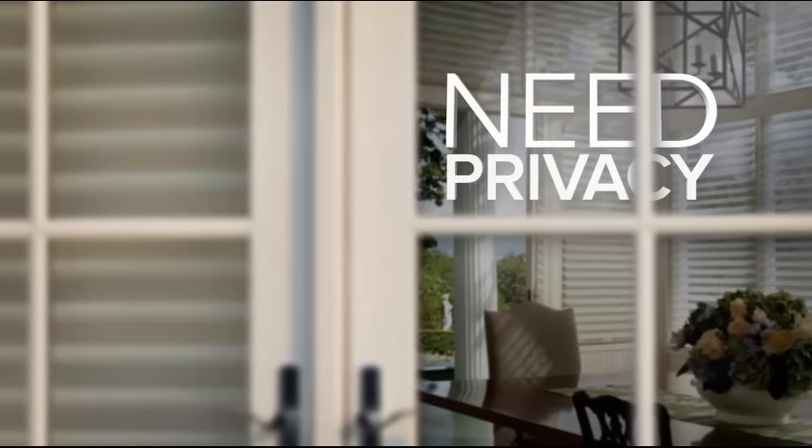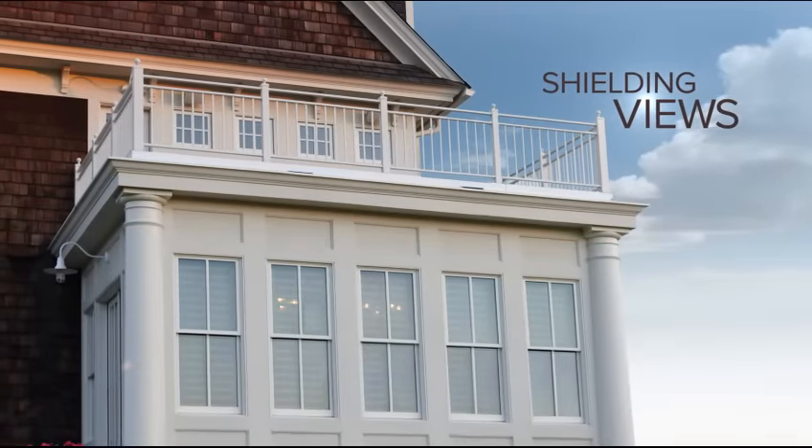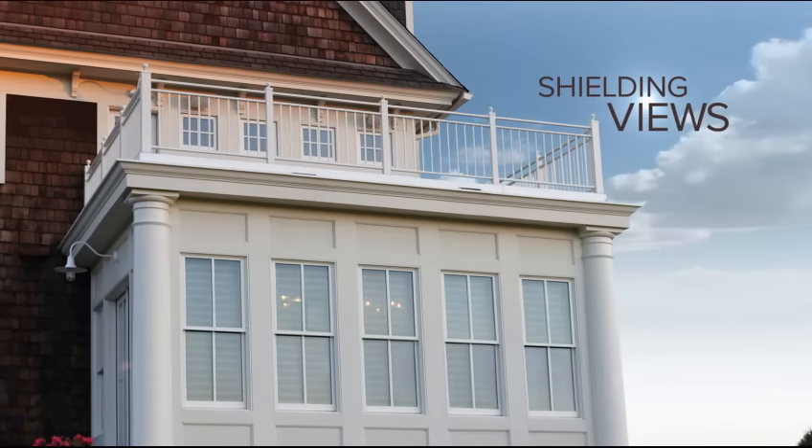Need privacy? Secure it. During the day, your shadings provide views to the outside while shielding views to the inside, keeping your interior completely yours.